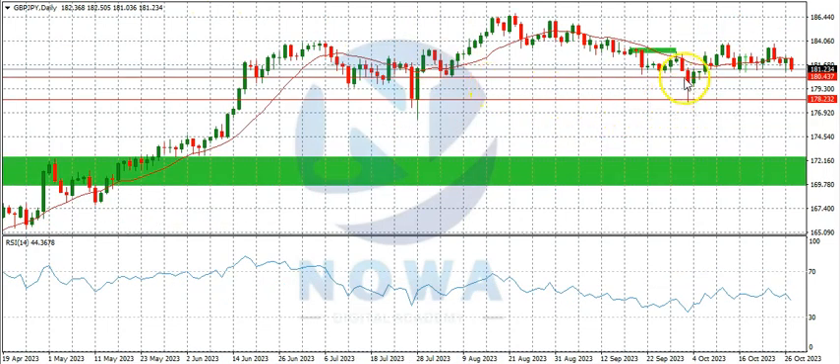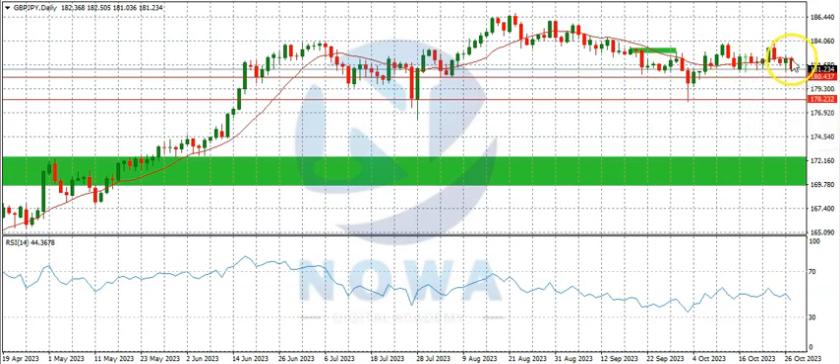Let's consider the daily time frame. On the daily time frame we can see the market has ranged here for a while. The last candlestick on the daily time frame is a bearish candle, making this a bearish engulfing bar, which is a bearish reversal candlestick pattern.